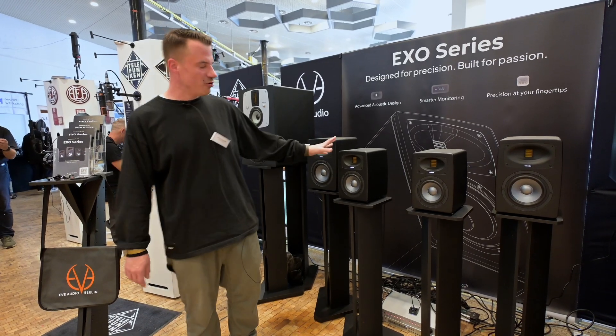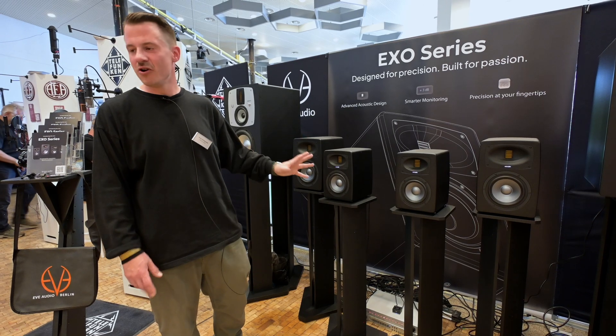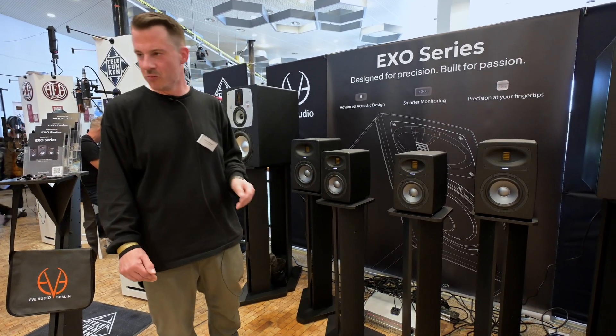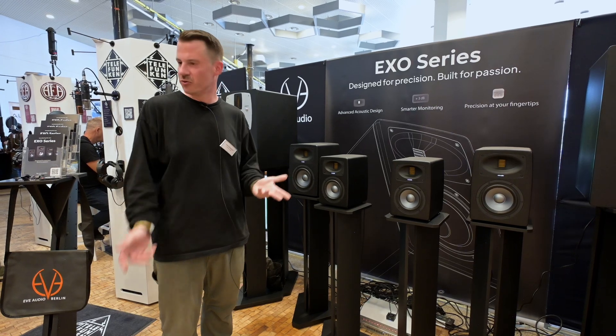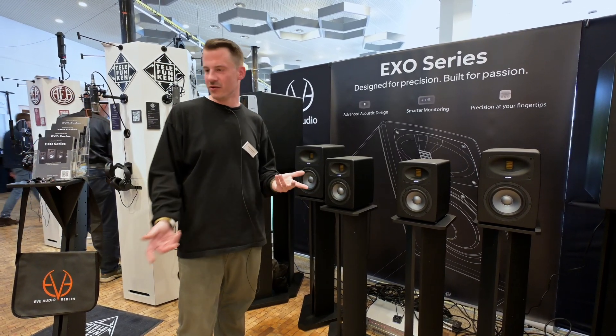The first thing you will notice is the GDC — our Guided Directivity Control. It's our new waveguide, which will lead to a much brighter and much bigger sweet spot. You'll be able to move around in your room without noticing very high dips or big peaks. It stays pretty natural — one of the biggest advantages compared to the older series.